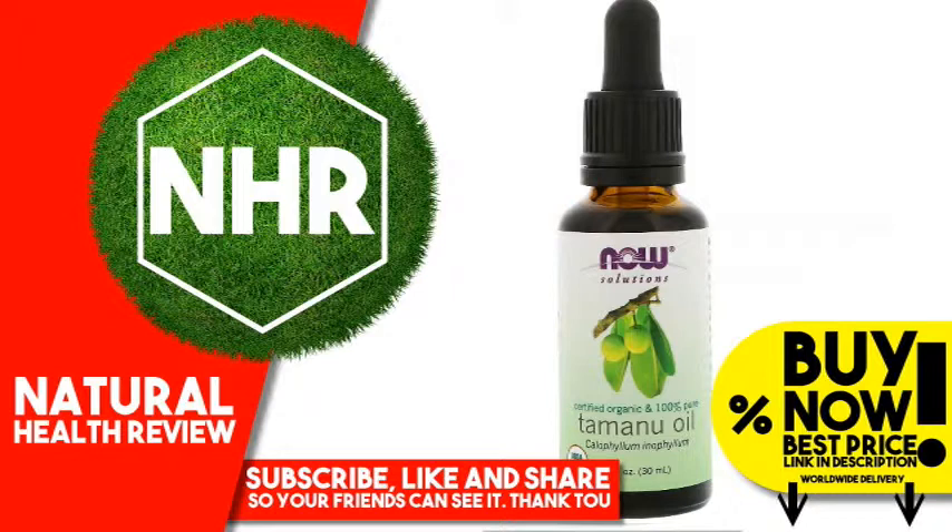Skin in need of nourishment to promote natural hydration and rejuvenation. Solution: Now Solutions Pure Tamanu Oil is a premium cold pressed oil from the seeds of the Tamanu tree, which is found throughout the South Pacific. Tamanu oil has naturally occurring essential fatty acids that promote soft, radiant, hydrated skin.